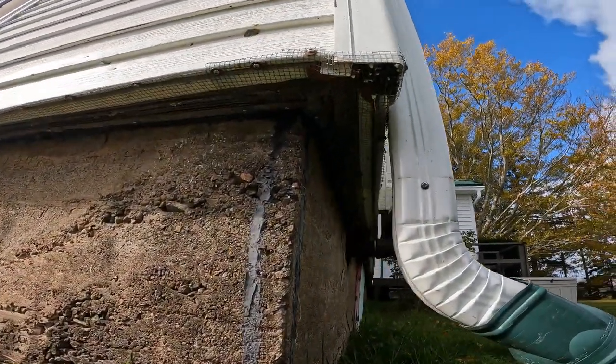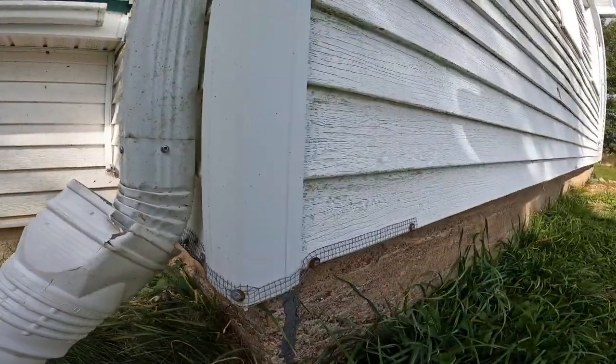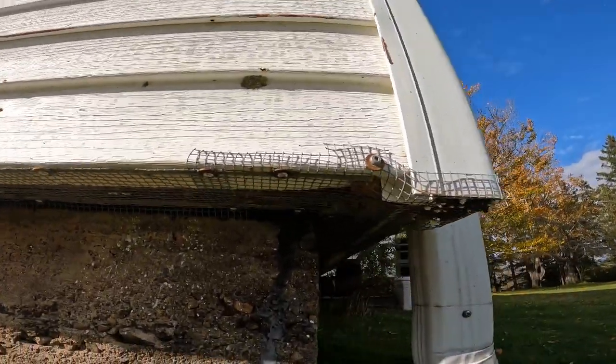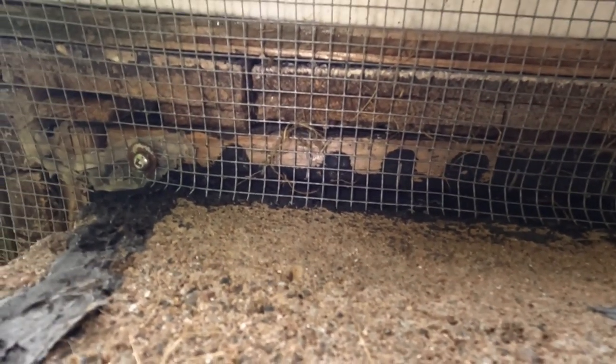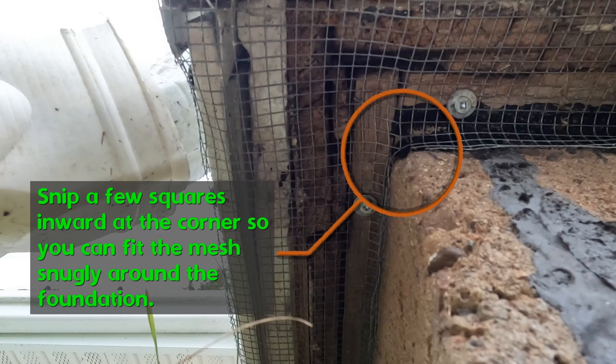The corner posts are done in a similar fashion. I cut out a piece of mesh that is an L-shape to wrap around the corner of the house. Snip the inner and outer corners of the L-shape a few squares inward. This will allow you to fold the mesh up around the outer edge of the corner post so it can be fastened down. The few snips on the inner corner of the L-shaped mesh also allows the mesh to be shaped around the contour of the wood next to the foundation, which will also be secured with fasteners.